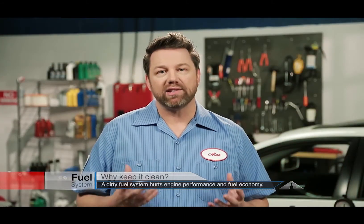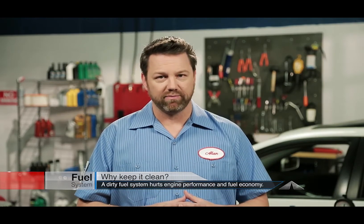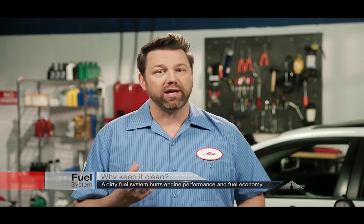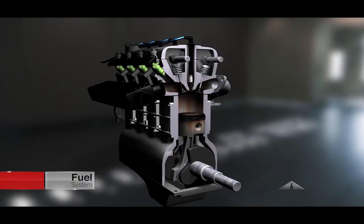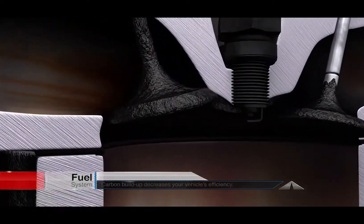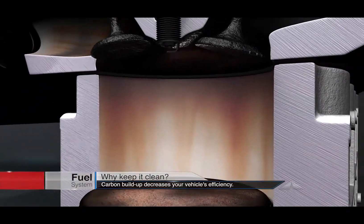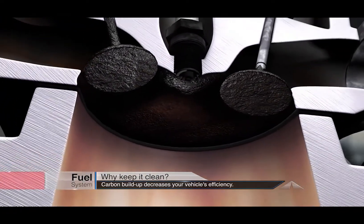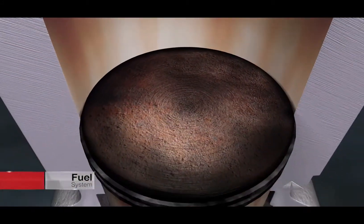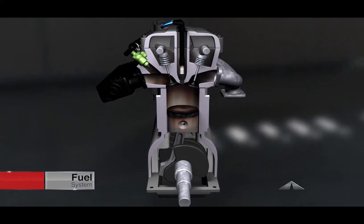By their very nature, gasoline and diesel fuel leave gum and varnish throughout the fuel system. A dirty fuel system hurts engine performance and fuel economy. Small explosions in your engine leave the combustion chambers, pistons, and valves covered in carbon deposits. Carbon on pistons and in the combustion chamber interferes with fuel and air mixing and may even cause premature combustion. Carbon-covered valves may not seal properly, reducing power and fuel efficiency.